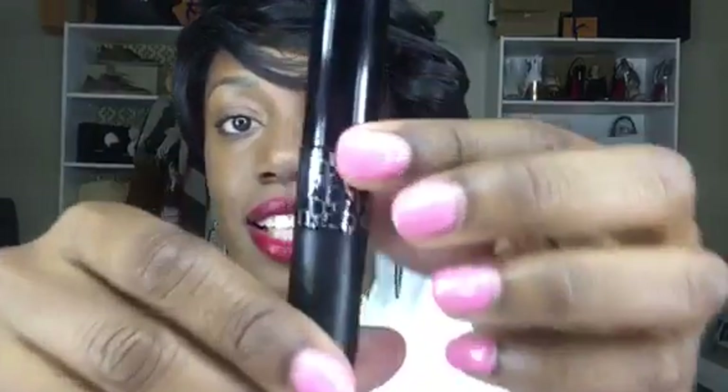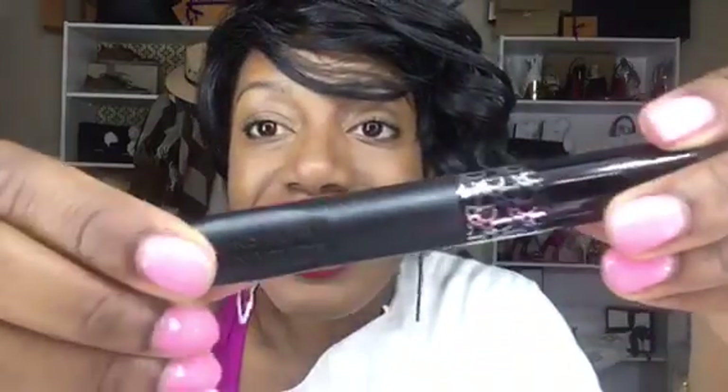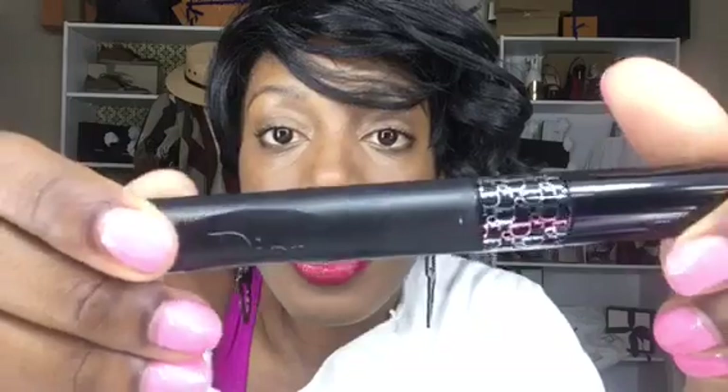Last but not least, I got some stuff from Dior and I've never gotten anything from Dior before, so this is exciting. I got their mascara — the Diorshow Pump and Volume mascara. Pump up your lashes — that's basically what it says. It's so pretty, it says Dior all around and has a little grip. I haven't used it yet but I'm excited to use it. Now that I've opened it I guess I should use it soon.